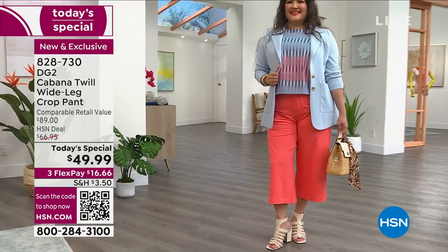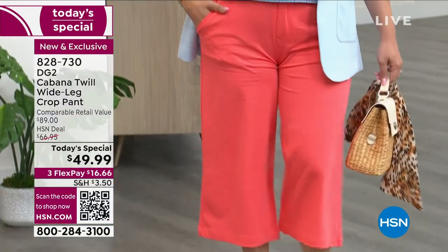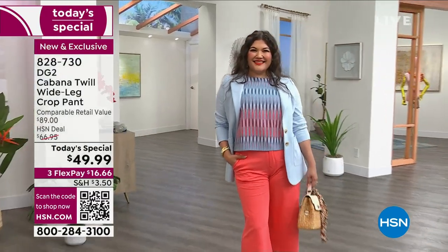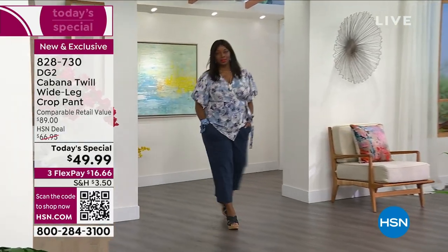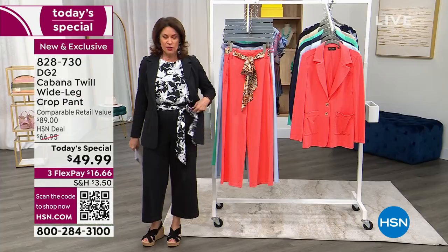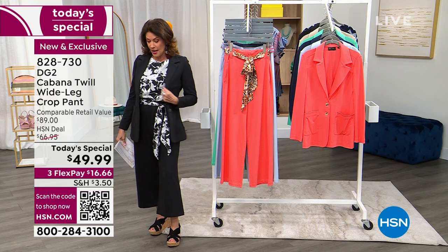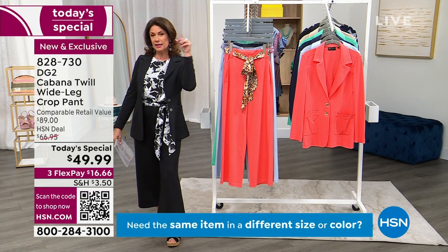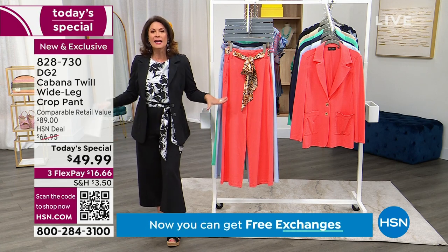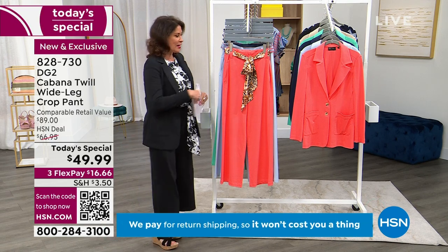Brand new, totally exclusive to us here, and the colors are fabulous. You're looking at the coral right there — that just screams summer. You're going to love that you get not only that beautiful pant but also the tie with it, so you can do some fun things. I have it on in the black — look at how that pops. You could belt it around a top, use it as a headband, tie it on your beach bag — any way you want. All of this is $49.99, with three flex payments available.